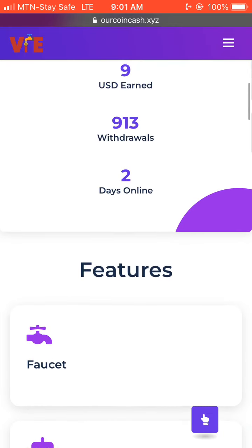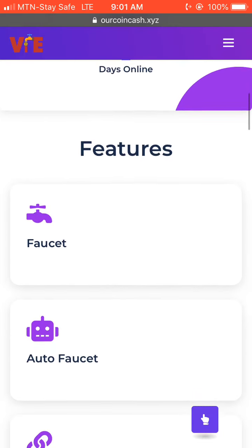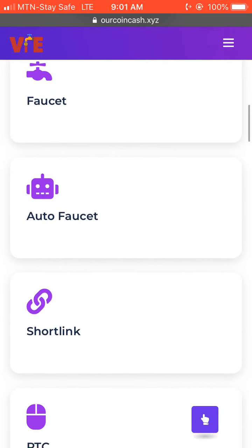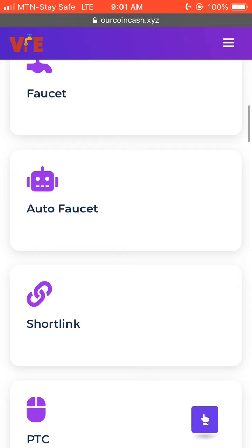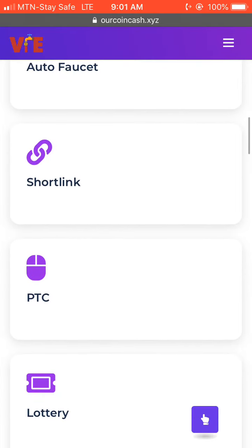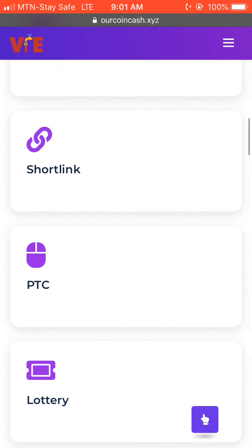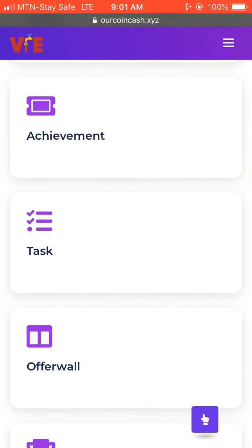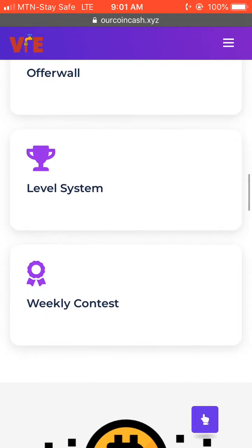This site is a faucet site where you can earn money by doing faucet tasks online. You can also perform auto faucet to earn cash with them, and you can also earn through short links, PTC ads, loyalty achievements, tasks, and offers.